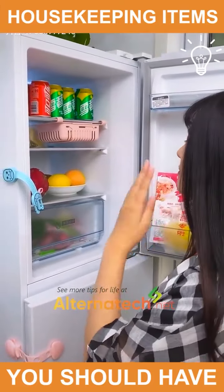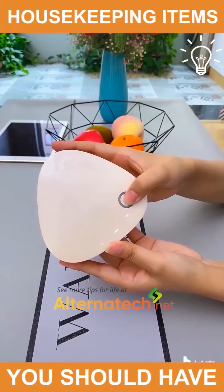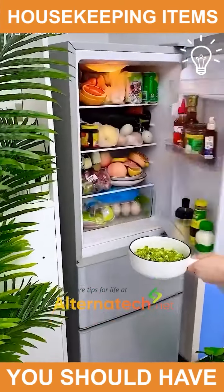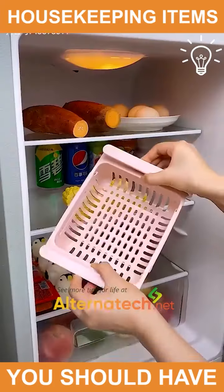Sometimes a fridge can have an awful smell, but this tool will help you with that. There is also this amazing small shelf for you to organize your food.